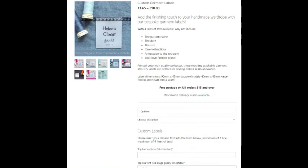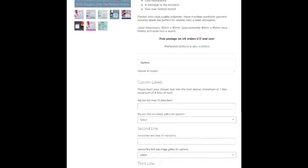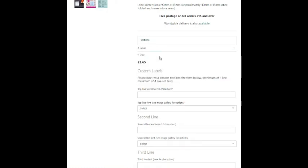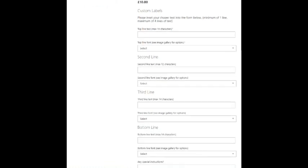The dimensions are 90 by 45mm, and they're 40 by 45 once folded. You choose your options: one label is £1.65, five labels is £3, ten labels is £4.50, twenty labels is £7, and fifty labels is £10. I think that's a really good price and I'm quite impressed — I'm going to go and order some for myself.